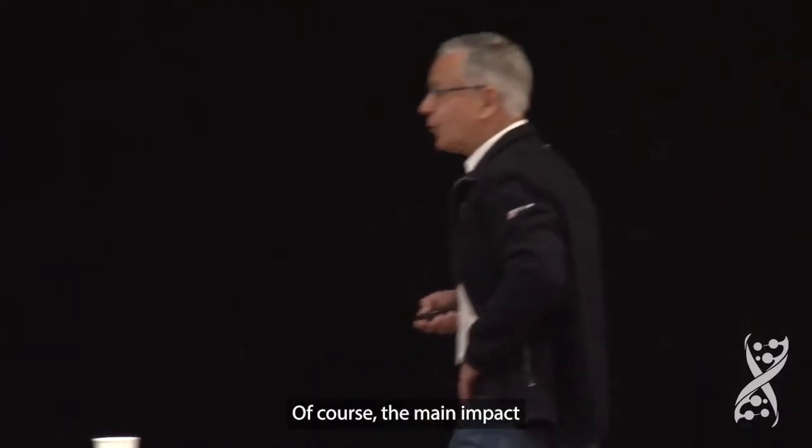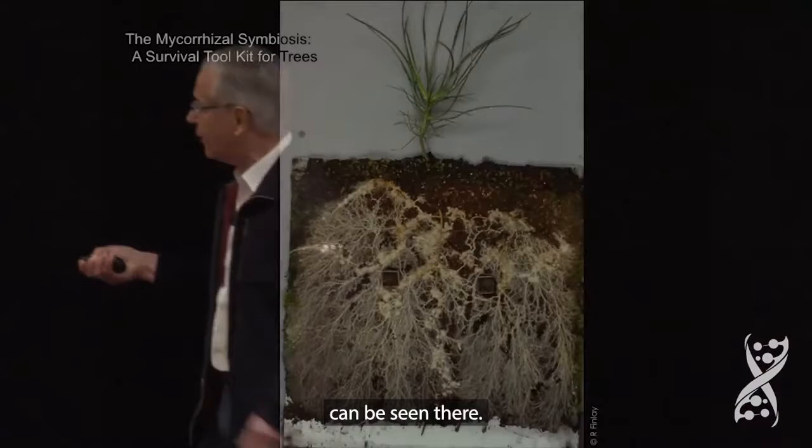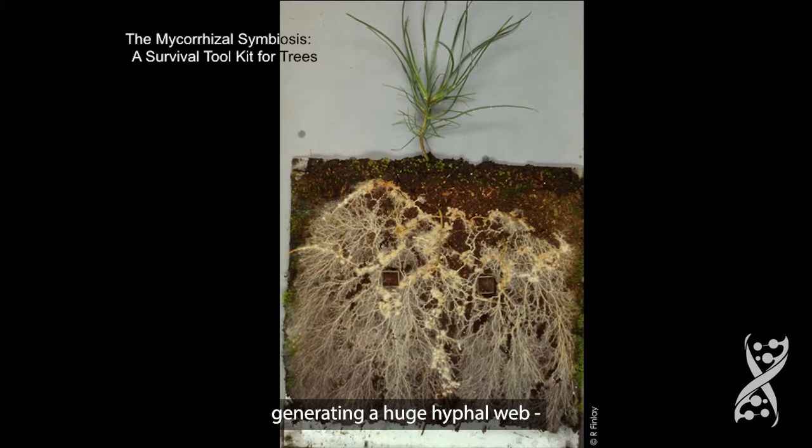Of course, the main impact of ectomycorrhizal fungi can be seen here. These fungi generate a huge hyphal web — the wood wide web in the soil — where they can really prospect and mine the soil, uptaking phosphorus and nitrogen, assimilating that, and transferring it to the plants.